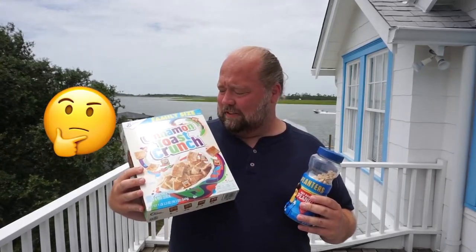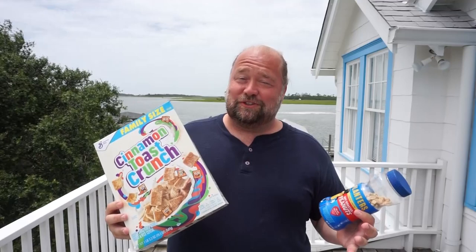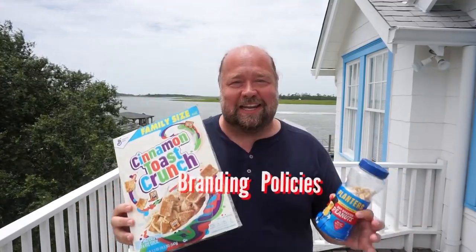Hey there, fellow marketers, Professor Wolters here. You may be asking yourself, Mark, why are you holding up a box of Cinnamon Toast Crunch and Planner's Peanuts? Well, folks, today we're going to talk about branding policies.